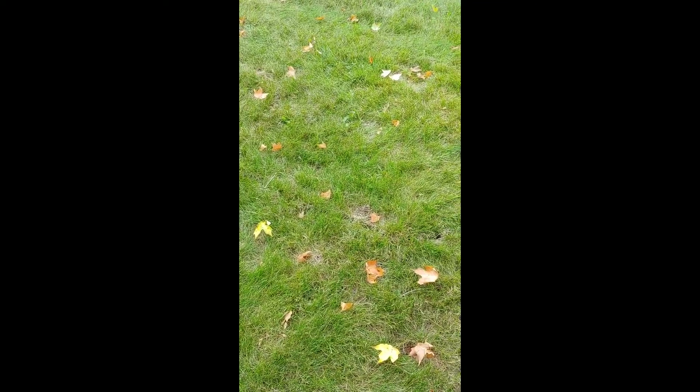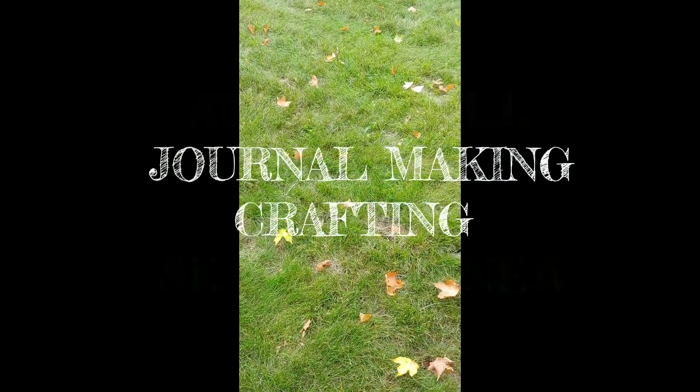These are leaves that have fallen. They have changed colors. I believe that is a mandate that I should start making all things autumn, because let's face it, I love fall and autumn and everything about it. And so this is the official autumn fall journal making crafting season opener.